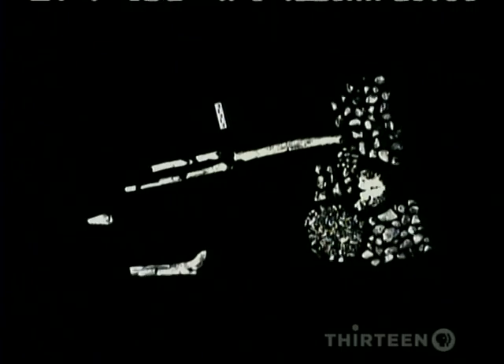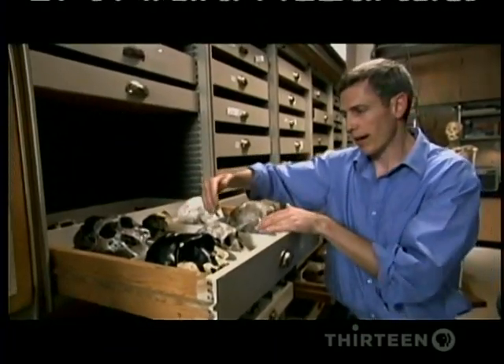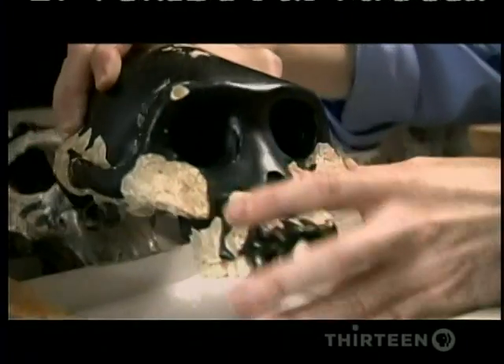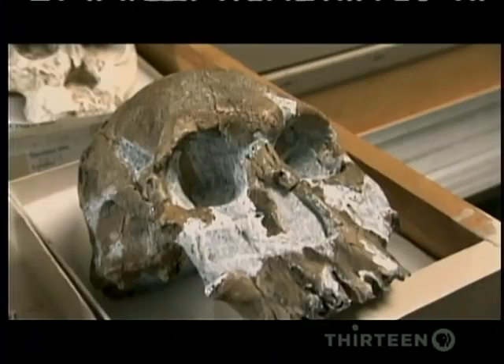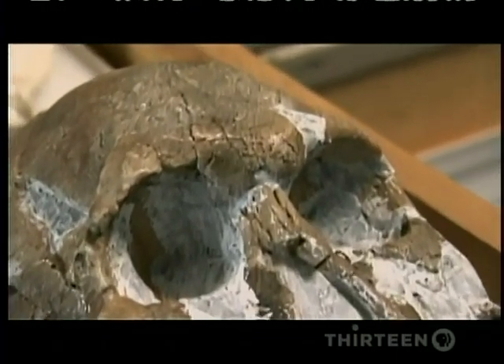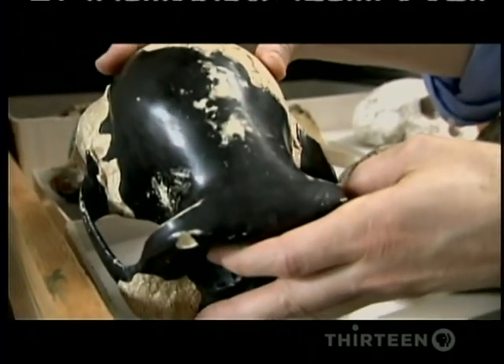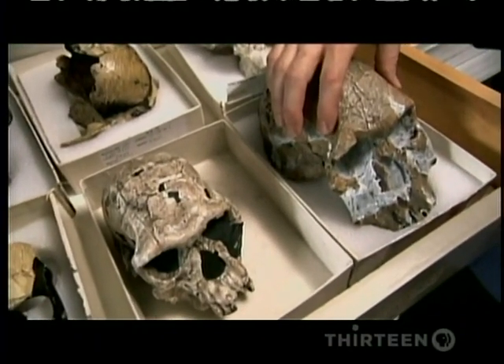Homo habilis was still ape-like in many ways, but with a critical difference. What we see in the evolution of Homo habilis is an expansion in brain size compared to Australopithecus. The skull of Australopithecus has no forehead — just a straight slope behind the orbits. Whereas in Homo habilis, you see a sloping, elevated forehead. In Australopithecus, the area behind the orbits is pinched in, reflecting a small frontal region. In contrast, in Homo habilis we see an expansion of that area behind the orbits, pointing to an expansion in the cognitive capabilities and higher reasoning functions of the brain.